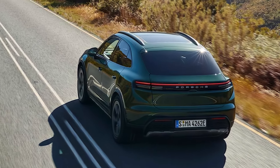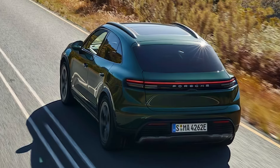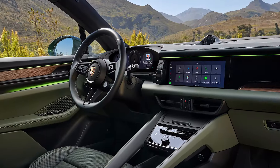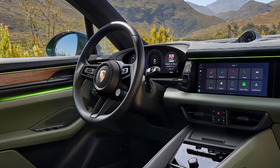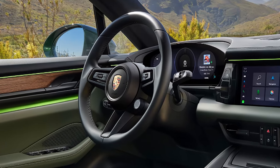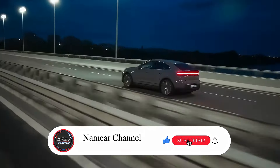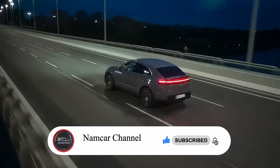All in all, the 2025 Porsche Macan Electric is positioned as one of the most exciting and capable EV SUVs on the market. What are your thoughts? Would you consider the Macan Electric for your next EV? Let us know in the comments, don't forget to subscribe, and let us know if you think this is the best EV SUV yet. Thanks for watching.